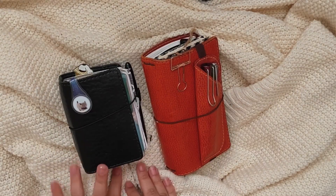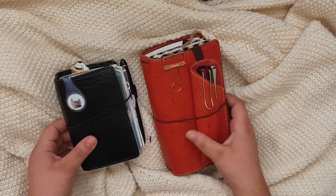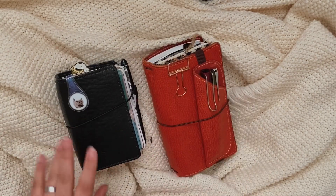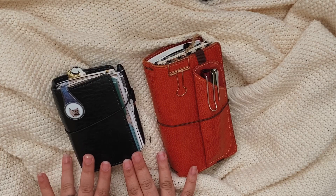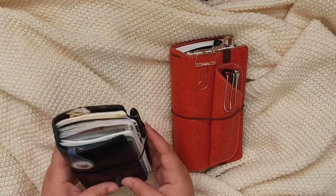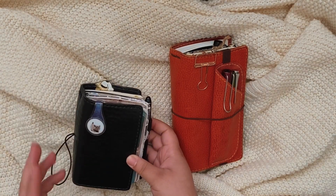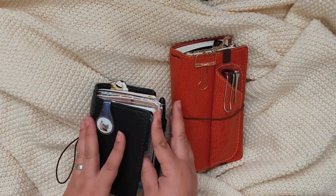Hey guys, so today I have a video that I've been meaning to do for a long time and just haven't done it — so this is it. This is what I've been using lately: this is my travelers notebook, this is my journal, this is where I journal all the time.